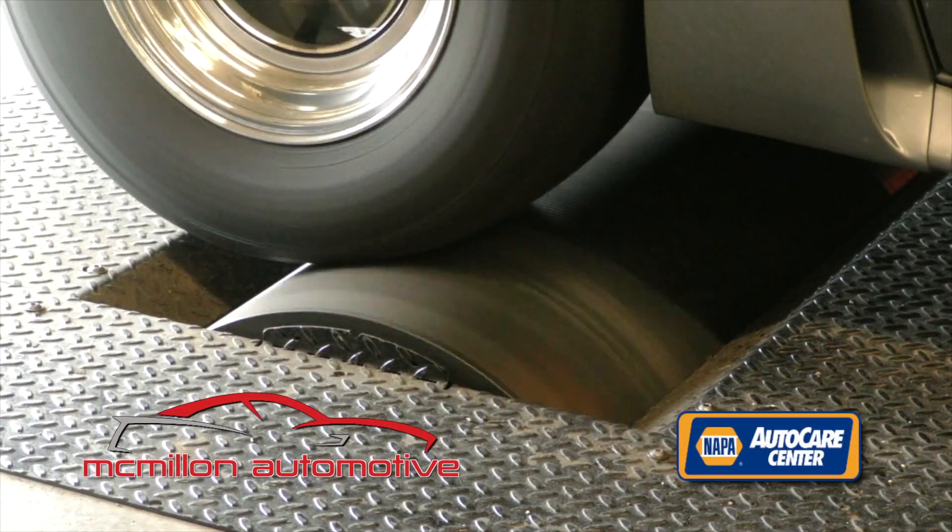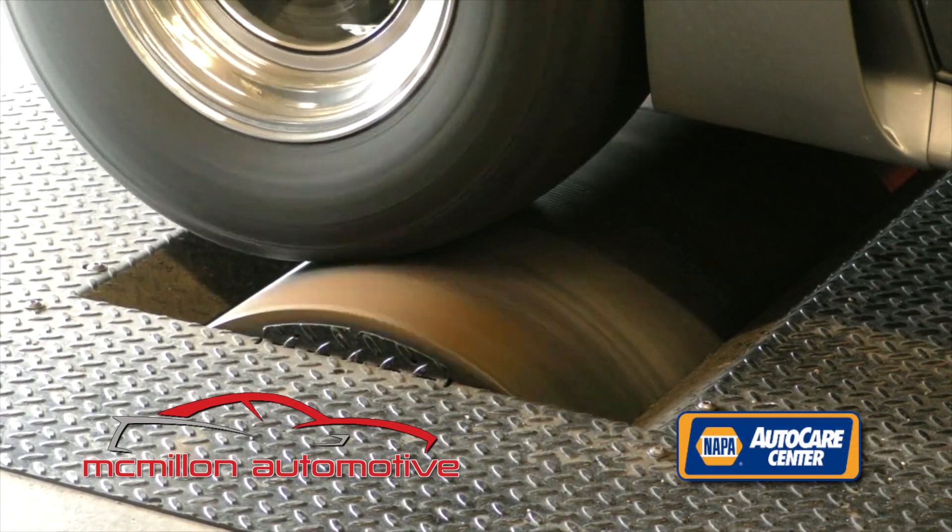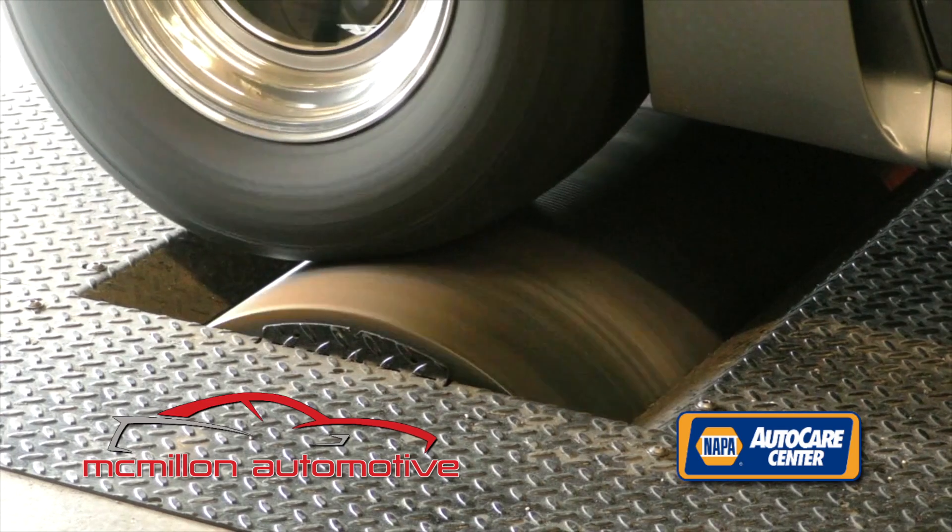There's only a few of these engine dynos in that area, and you can see this one at McMillan's Automotive in Axton.